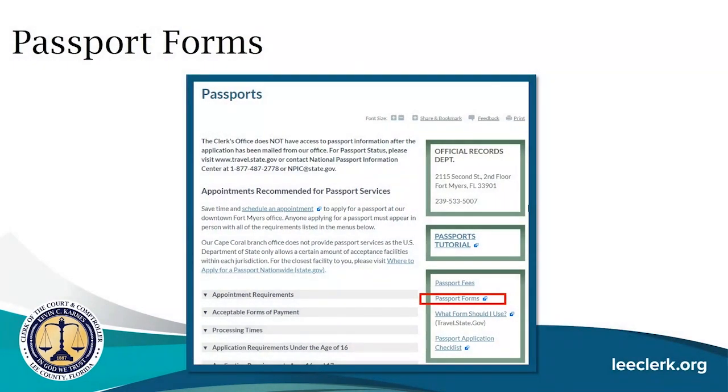You can visit our passport page at leeclerk.org/passports. We have a link to the Department of State including their forms page. All forms mentioned in this presentation are developed by the U.S. Department of State and are only available in English. If you need translation assistance, we encourage you to come to our office with a translator. Please visit their website for the most updated versions of their forms, and we also have forms available in our office.